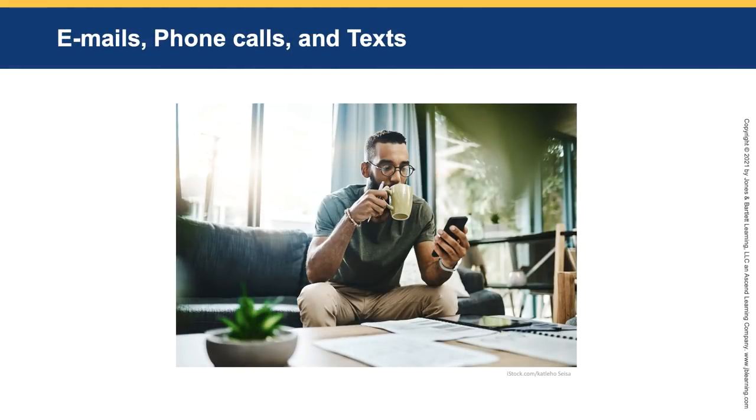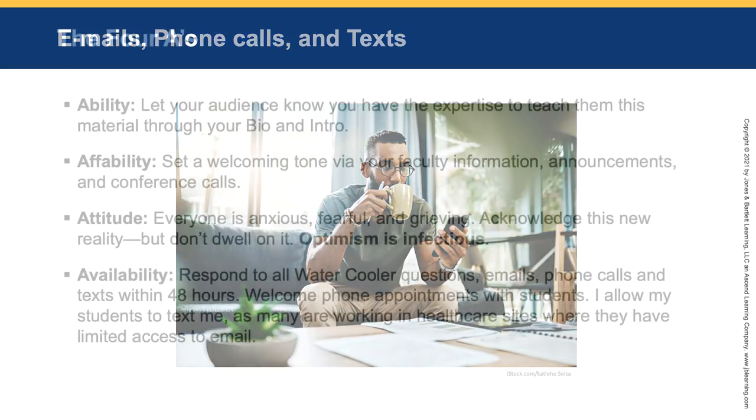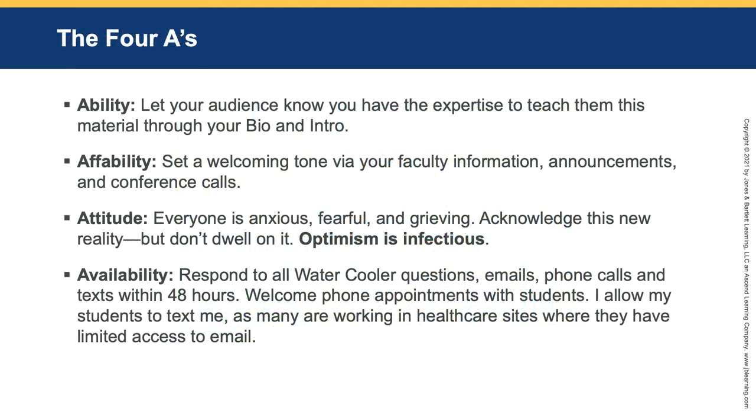Emails, phone calls, and text. The four A's — which you hear in medicine and in education. Ability: you need to let your audience know you have the expertise to teach them this material through your bio and intro.